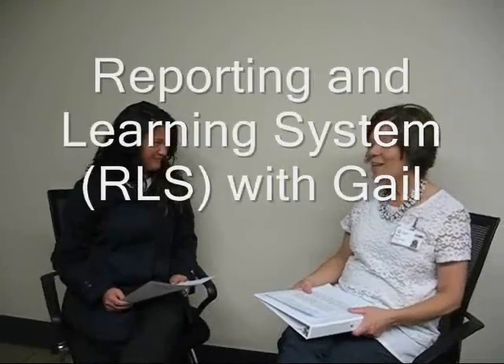RLS, as you said, is the reporting and learning system. It is a central provincial system for reporting adverse events, close calls, and hazards. Just as the name suggests, it's not just about reporting the adverse events, but it's also about learning and making changes to improve patient safety.